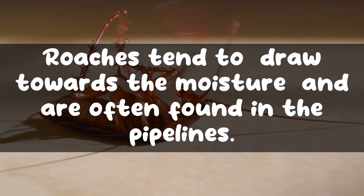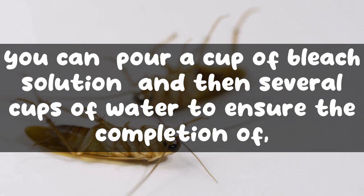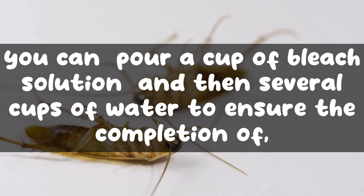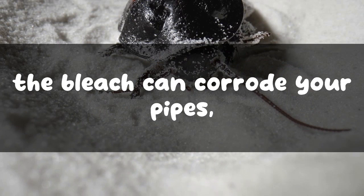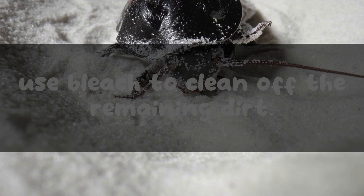Roaches tend to be drawn toward moisture and are often found in pipelines. If you notice roaches coming out of your sinks or basins, you can pour a cup of bleach solution followed by several cups of water. However, bleach can corrode your pipes, so you should use this as a last option or reduce the amount of bleach in the solution. You can also use fumigation when you discover a nest, then use bleach to clean off the remaining dirt.